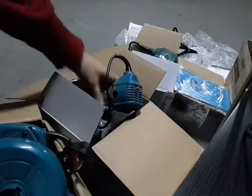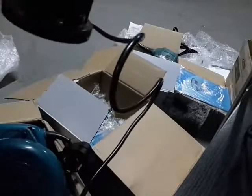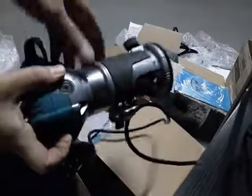The third trimmer is used as well. This one is working — I'm going to try it now. The air blower is working as well. Let's plug this trimmer and try it.